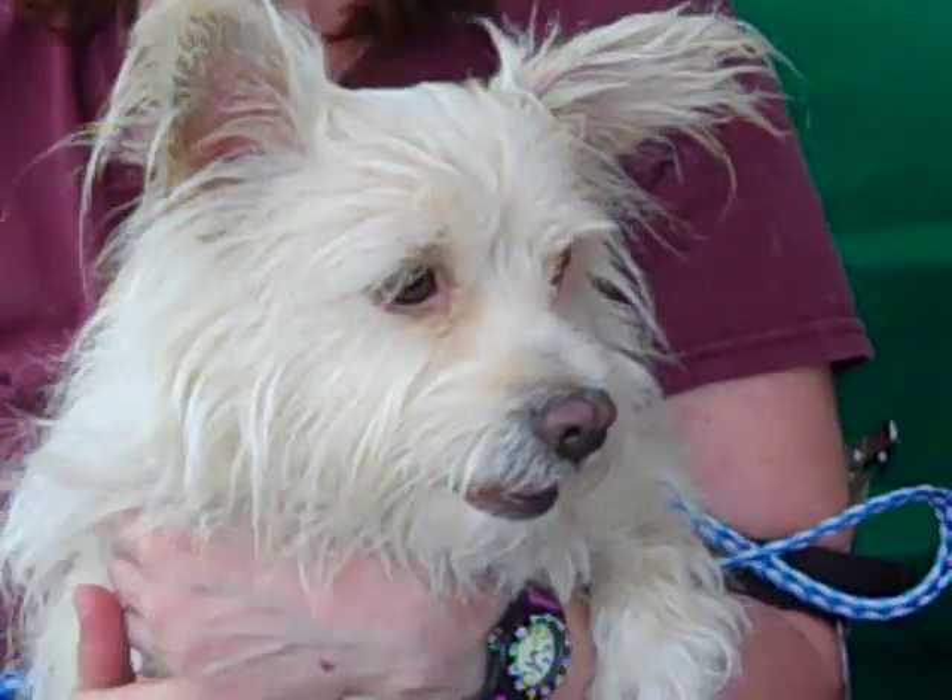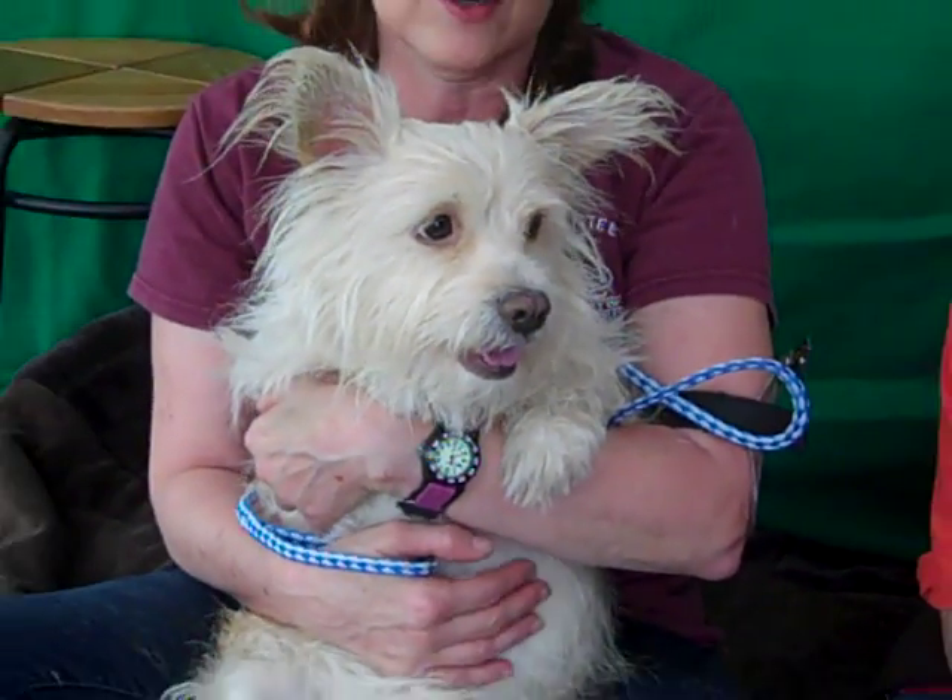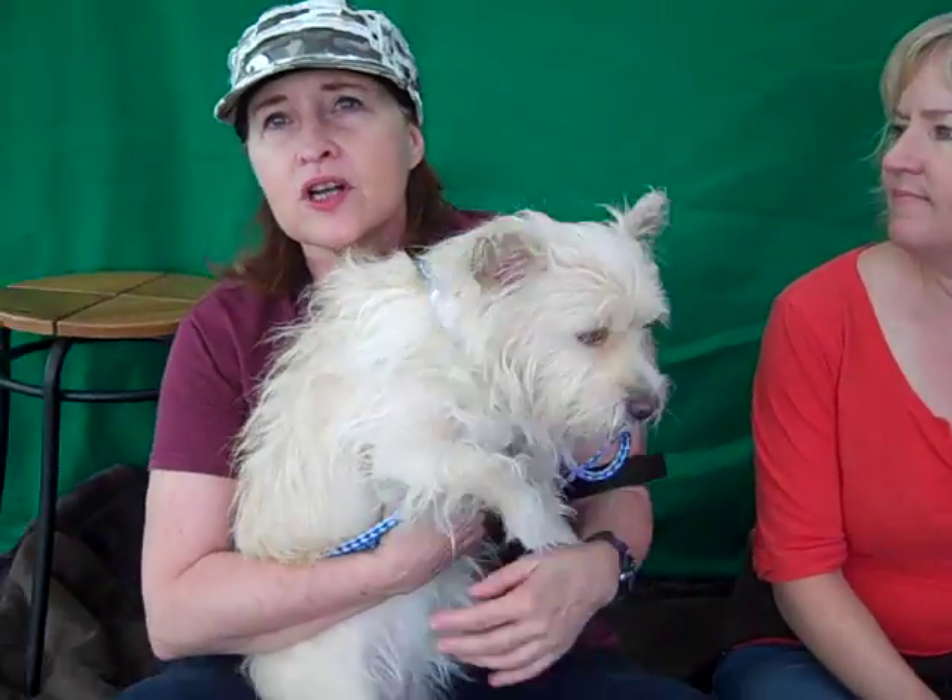Once I got her out, she's fine. She knows I'm not going to hurt her. She's a confident terrier. She's sweet. But to the general public coming up to her, they wouldn't know that.